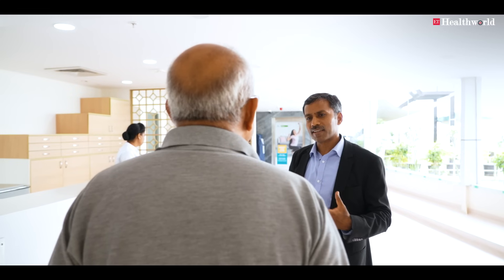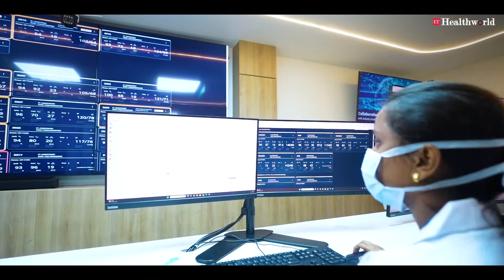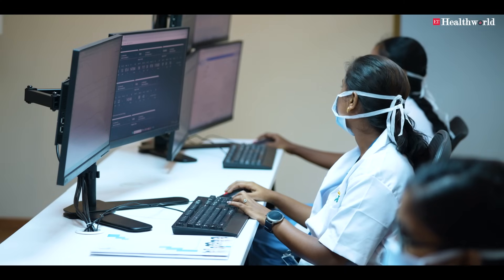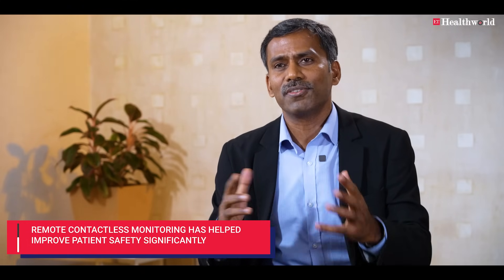When patients participate in their care delivery process, they know what's happening. When we apply all these devices and patients can see their heart rate and blood pressure, they know they're continuously monitored. When they're continuously monitored, someone is always looking after them, and with their involvement, their confidence and satisfaction level keep increasing.